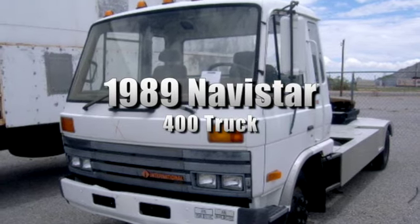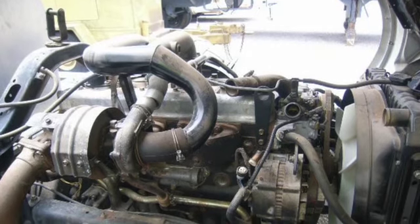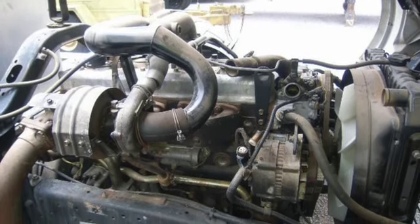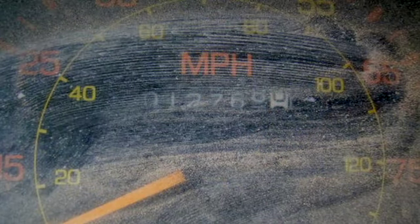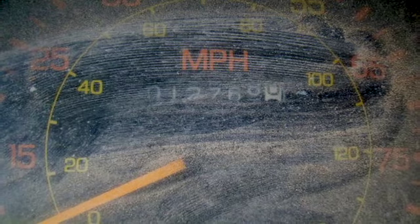You're looking at a 1989 Navistar 400 truck. This international transportation core vehicle is powered by a six-cylinder Nissan diesel engine with a six-speed manual transmission. There are 12,768 miles listed, and this truck also comes with an FM radio.